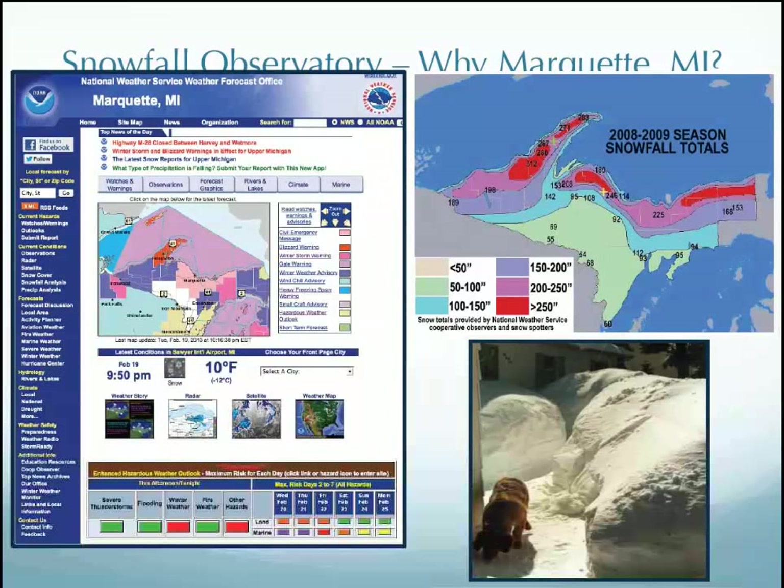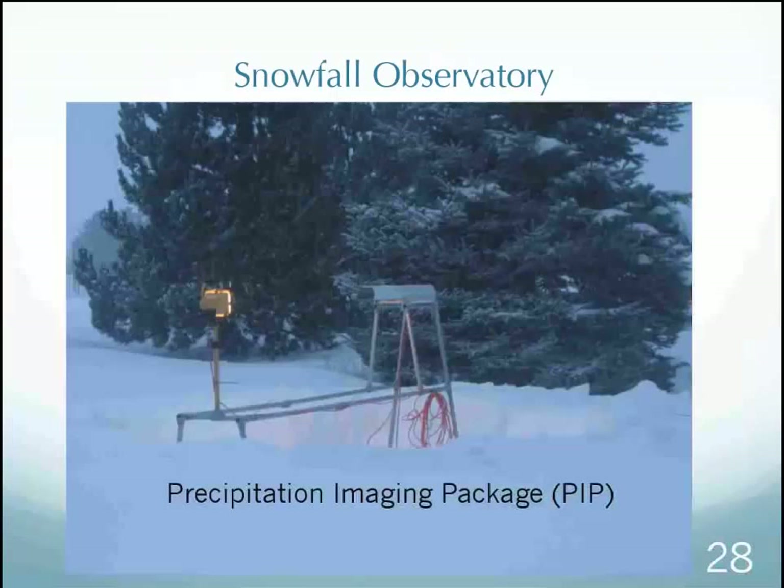You guys don't need to know why we picked Marquette because you live here, but for those who don't — we wanted somewhere with a good amount of snowfall. Also, Mark Cooley grew up in Ishpeming, so he wanted to do an experiment close to his hometown. He likes showing his dog in this picture — classic winter in Ishpeming.